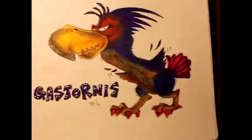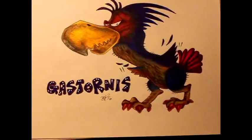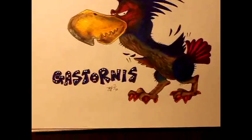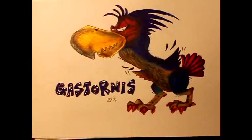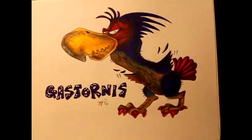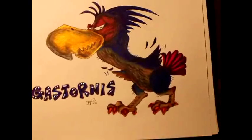This is a large, terrorizing, carnivorous, flightless bird. It stands about two meters tall — you don't want to come across those ferocious birds. Back then, they ruled during the time of the Eocene, right after the dinosaurs. These birds were at the top of the food chain.